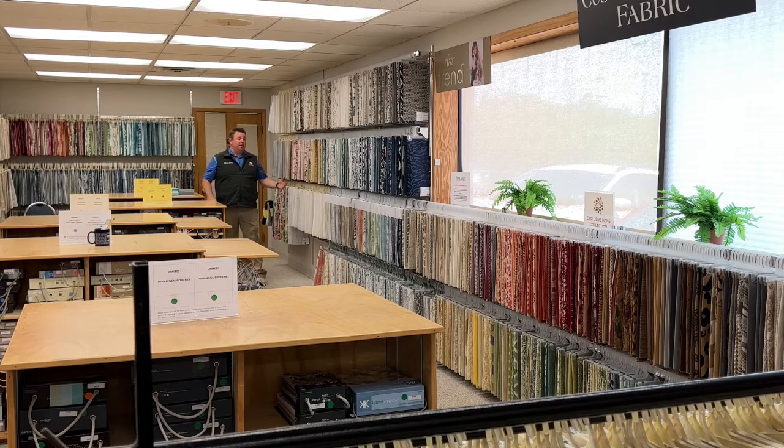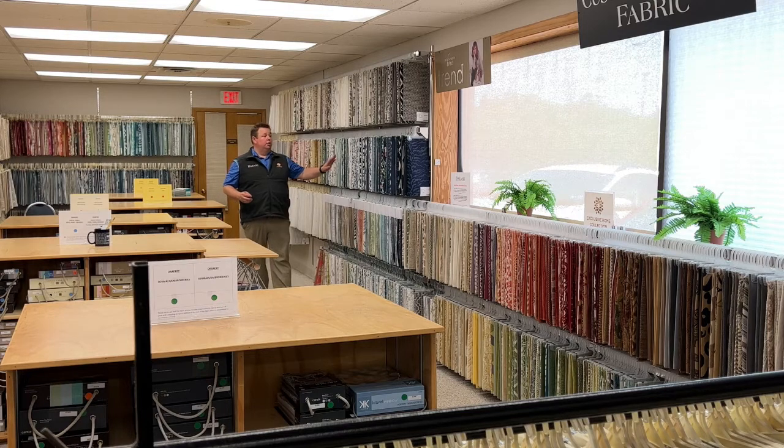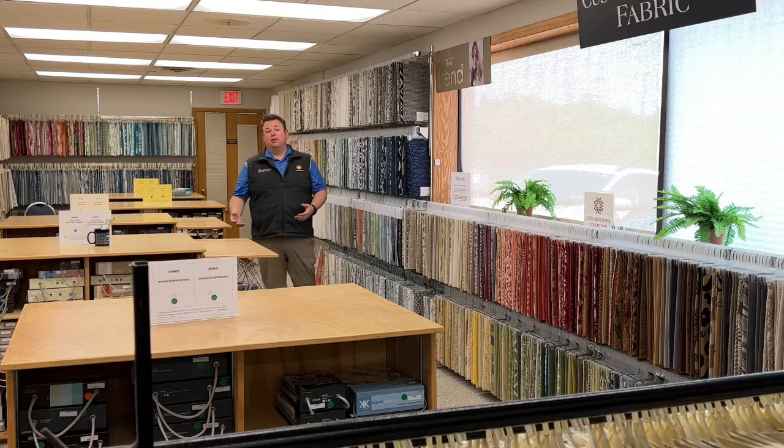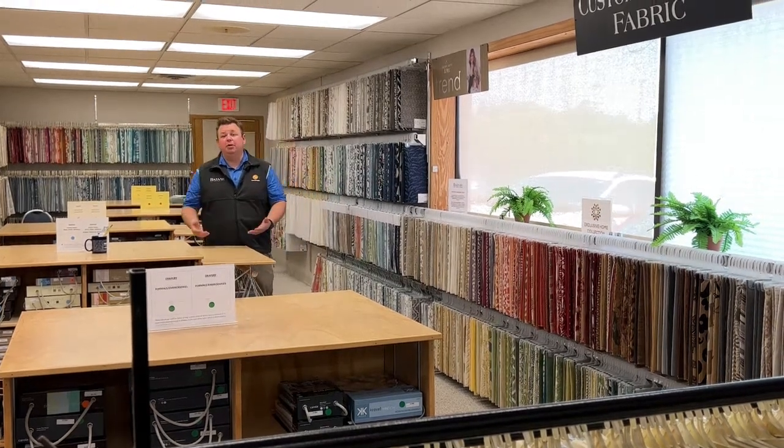We not only have hanging samples but we also have book samples and we have all these different books to look through. We have all these different fabrics to look through, and it allows us to really help you find what you're looking for — blues, greens, or gray fabrics, drapery fabrics, upholstery fabrics, vinyls, microfibers, microsuedes, sheer fabrics, semi-sheer fabrics.